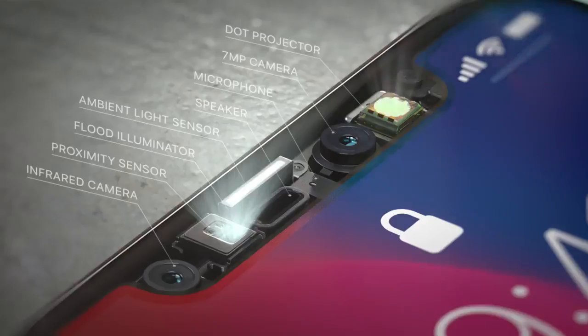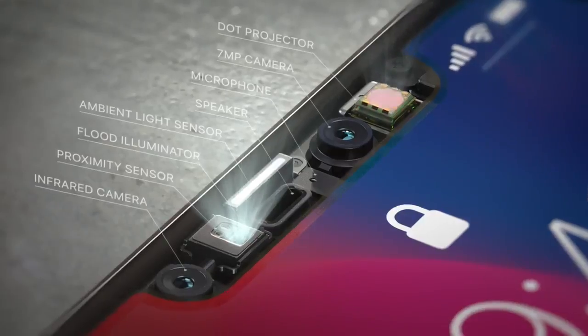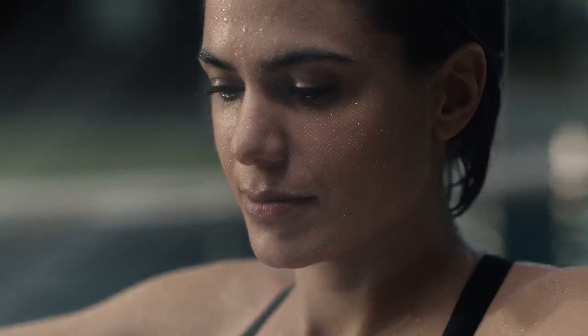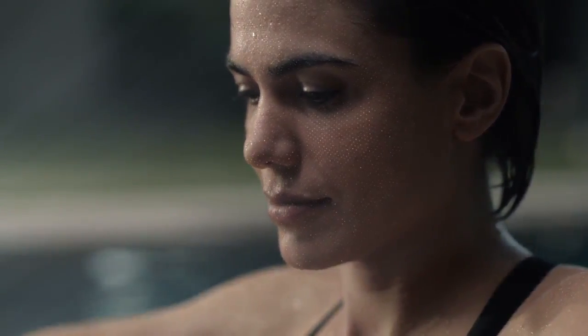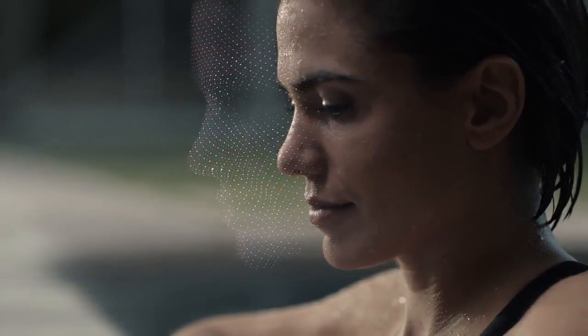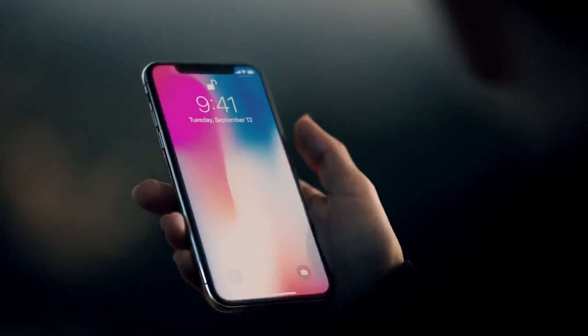Our new TrueDepth camera system, contained within this tiny space, uses extraordinary depth-sensing technology to let you unlock your phone with a glance. We call this Face ID. It maps the unique geometry of your face with over 30,000 invisible dots. This data is analyzed by the neural engine on the A11 bionic chip, the first of its kind. Your iPhone now recognizes you, even in the dark, and will adapt to your physical changes.